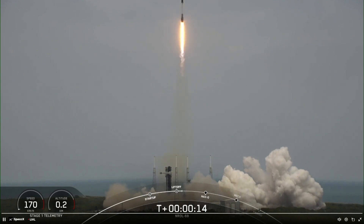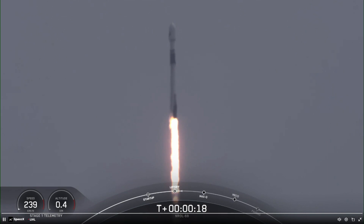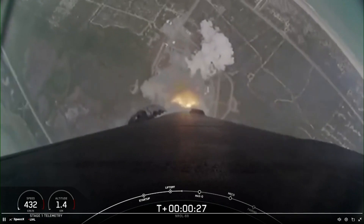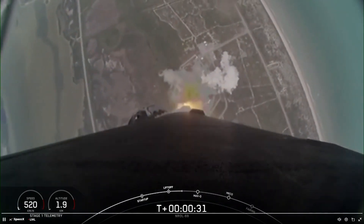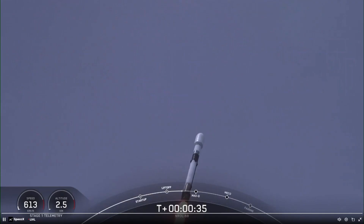Vehicle is pitching downrange. Station one propulsion is nominal. At T plus 30 seconds and counting, Falcon 9 has successfully lifted off from SLC-40 at Cape Canaveral Space Force Station.